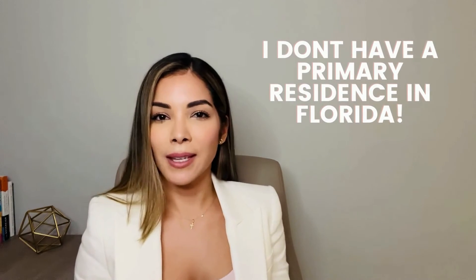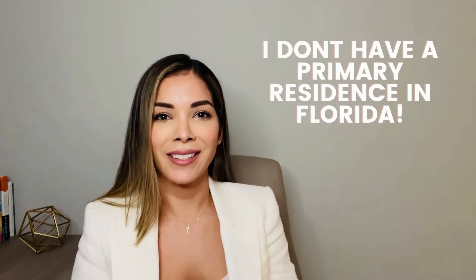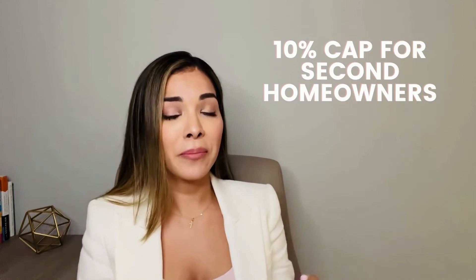But Daniela, I own a second home in Florida — my primary residence is in New York, New Jersey, etc. Well, the state of Florida has a cap of 10% a year for your taxes. So here in Florida, not only do we have summer all year round and no state income tax, but we also have a cap on property taxes for second homeowners.